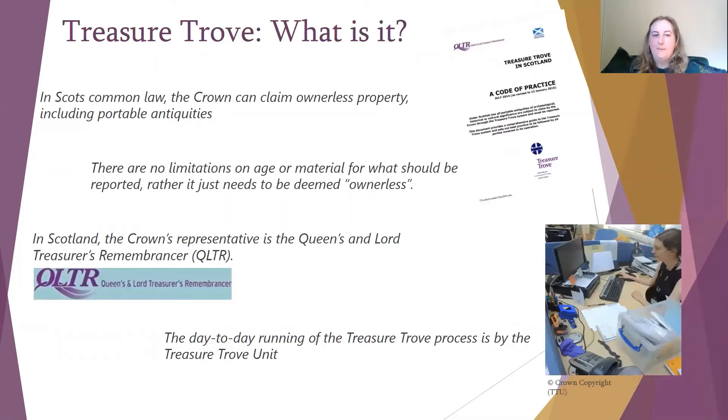So now we're going to talk a little bit about what Treasure Trove is. It is a part of Scots common law, and under that law it means that the Crown can claim ownerless property, and that includes portable antiquities. There are no limitations on the age or the material for what should be reported; it just needs to be deemed ownerless. In Scotland, the Crown's representative is called the Queen's and Lord Treasurer's Remembrancer, or the QLTR for short, because that is a very long title. The day-to-day running of the Treasure Trove process is carried out by the Treasure Trove Unit.